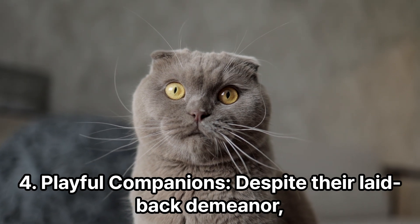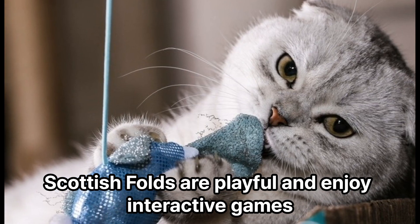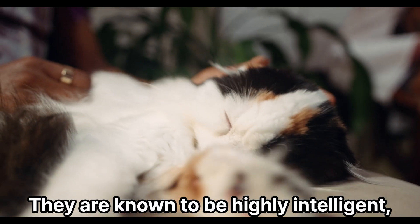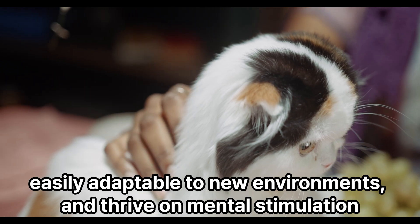Playful Companions. Despite their laid-back demeanor, Scottish Folds are playful and enjoy interactive games. They are known to be highly intelligent, easily adaptable to new environments, and thrive on mental stimulation.